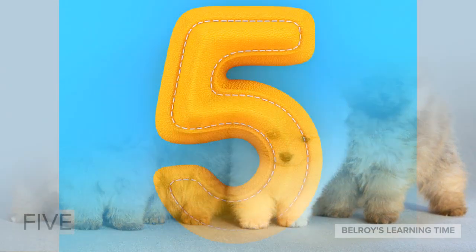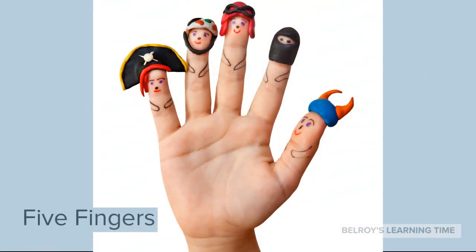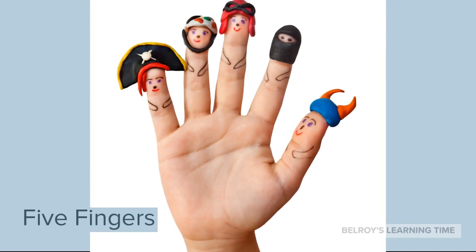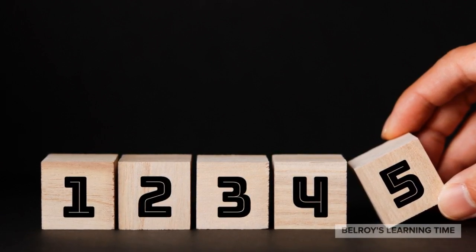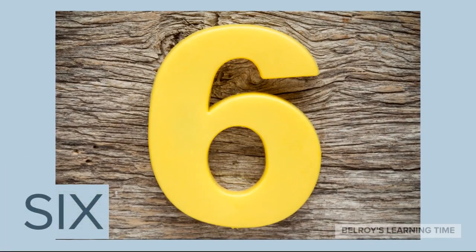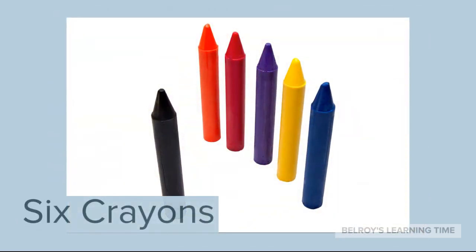We have learned numbers 1 to 5. Now let's continue with the next number, which is number 6. An example of 6 items is 6 crayons. 6 crayons.